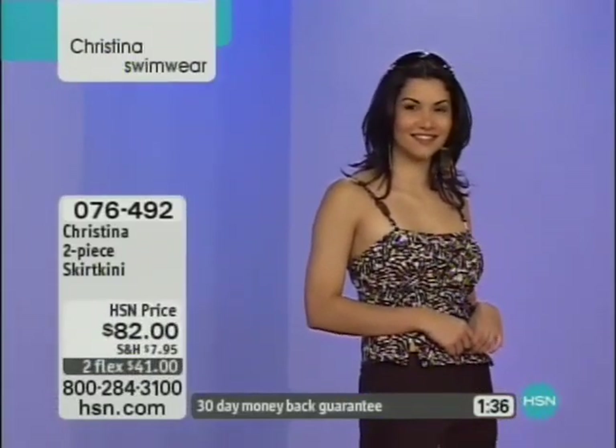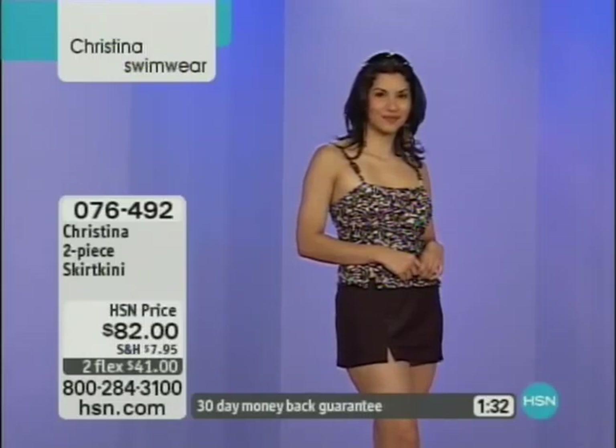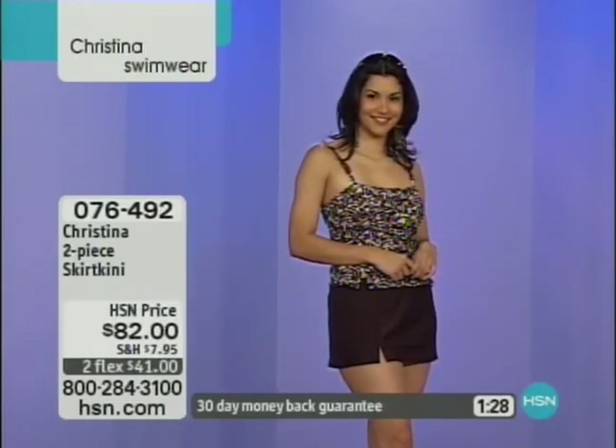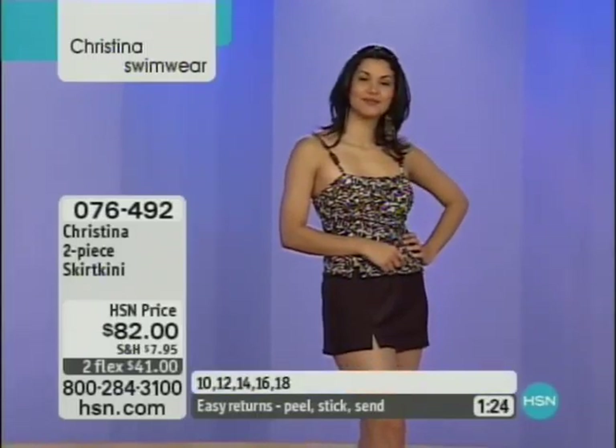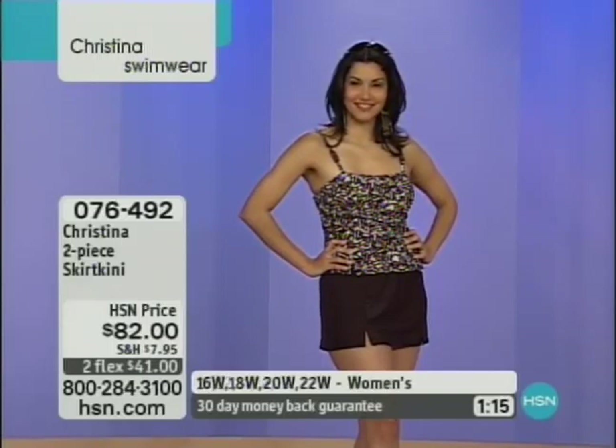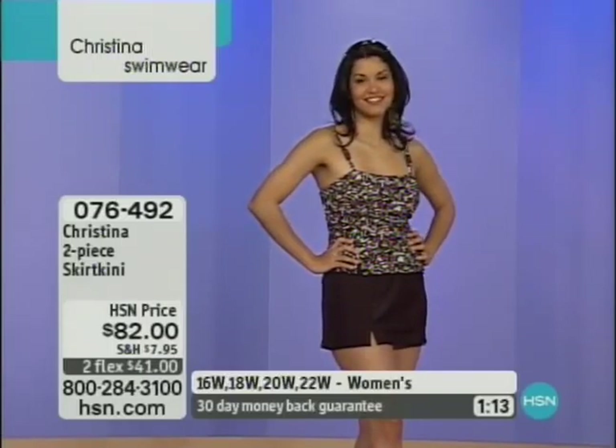Let's give you some measurements. We only have sizes 10 through 18 Missy, and 16W to 22W in the plus sizes. Size 10 is a 36, 28, 38. Size 12 is a 38, 29, 39. Size 14 is a 39, 31, 41. Size 16 is a 41, 33, 43. And size 18 is a 43, 35, 45 measurement.